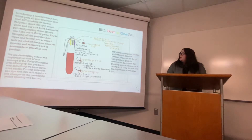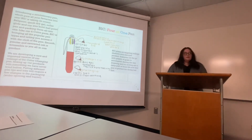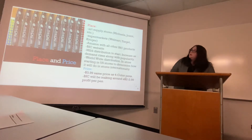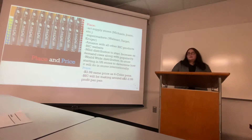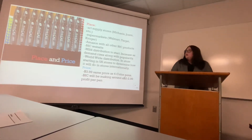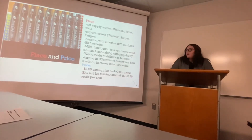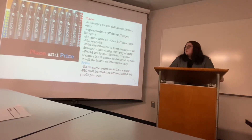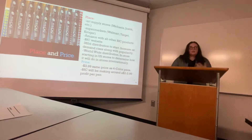Bic plans on targeting college students with this new product and people on the go with plenty of goals to accomplish, including drawing, writing, or anything like that. Places we would sell include art supply stores like Michael's and Joann's, supermarkets, Walmart, Target, Amazon, and Bic's own website. We would start by distributing within the United States to see how it goes, then turn that into worldwide distribution selling on Amazon and Bic's own website.